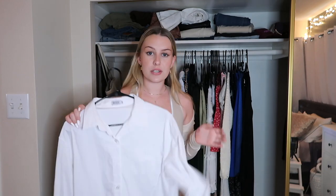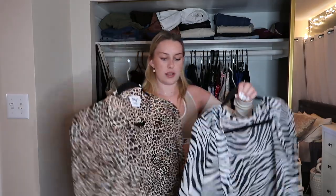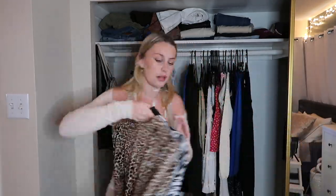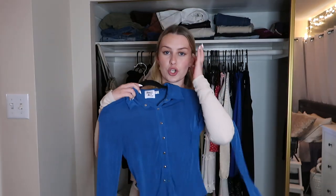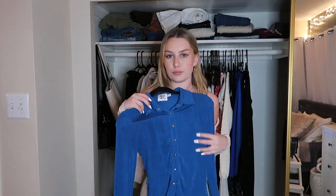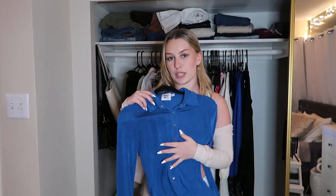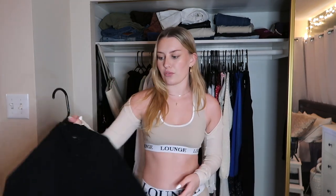This Urban Outfitters fuzzy mock neck — I just feel like it's not something I'm gonna wear, so I'm putting this on my Depop. This Beginning Boutique oversized shirt I'm keeping, as well as the striped one from Brandy. These two tops from Princess Polly I love, so I'm keeping those. This other Princess Polly shirt is such a fun vibrant color but I haven't worn it once. I'm just gonna keep it and force myself to make an outfit out of it.